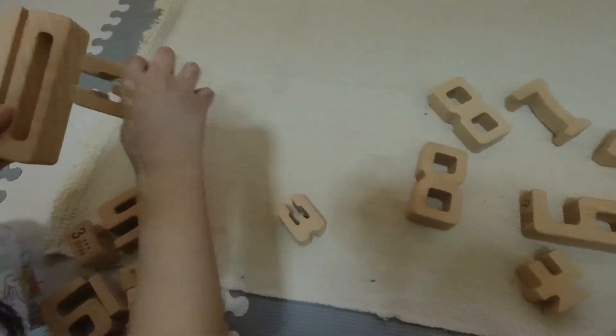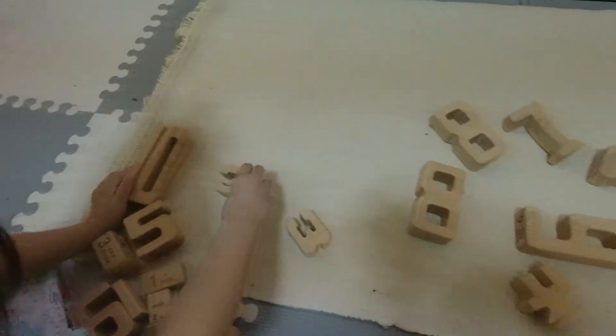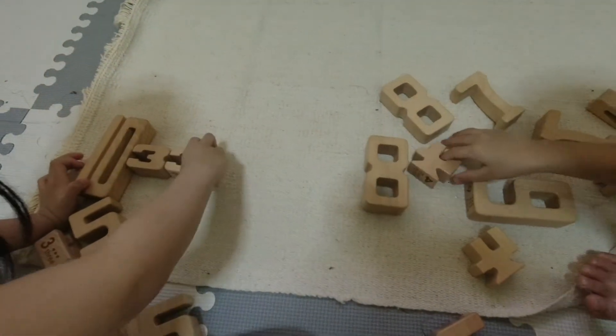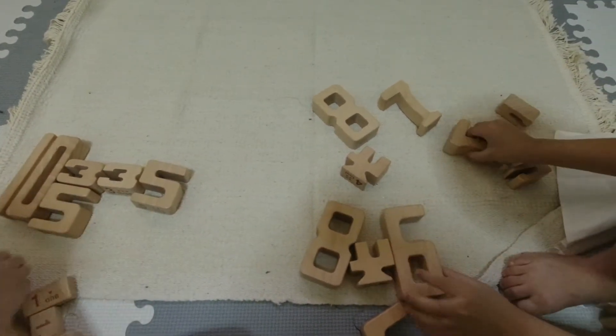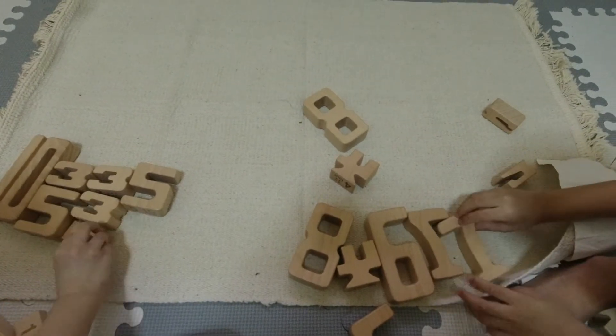Here you can see the kids calling out numbers as they pick up each block. Once you're done with that, you can also bring in some flashcards or sandpaper numbers and help them associate written numerals with the 3D numbers.